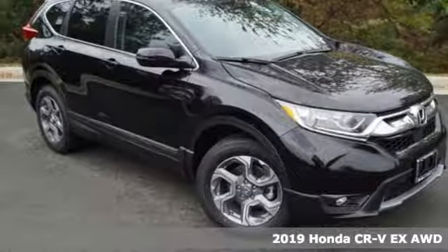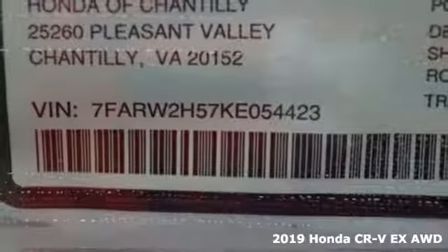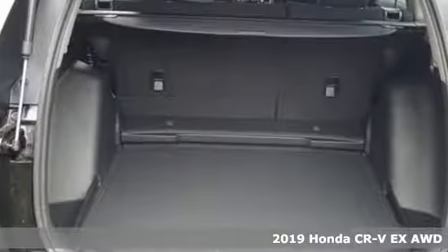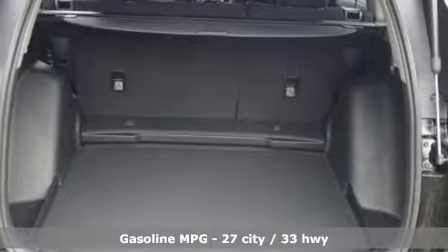It's a new 2019 Honda CR-V. Check out this CR-V's fuel efficiency numbers, safety measures, and cargo capacity and you'll be glad to drive it for the long haul.